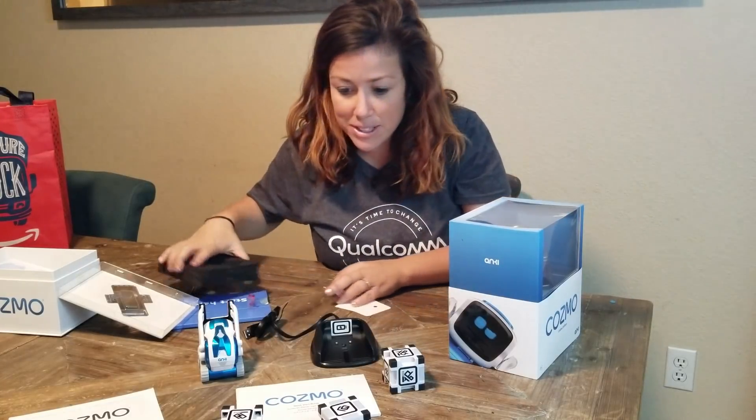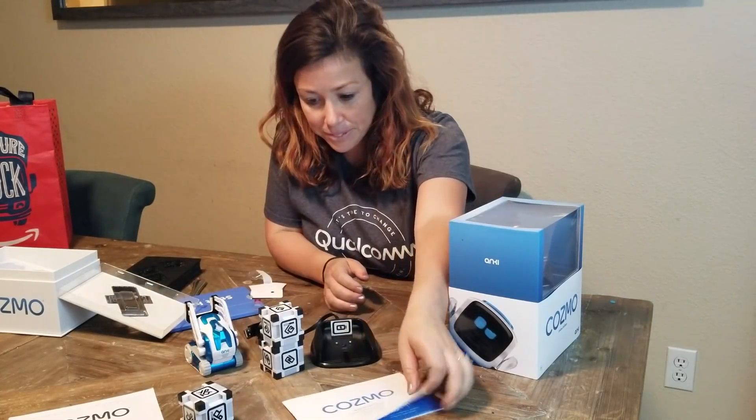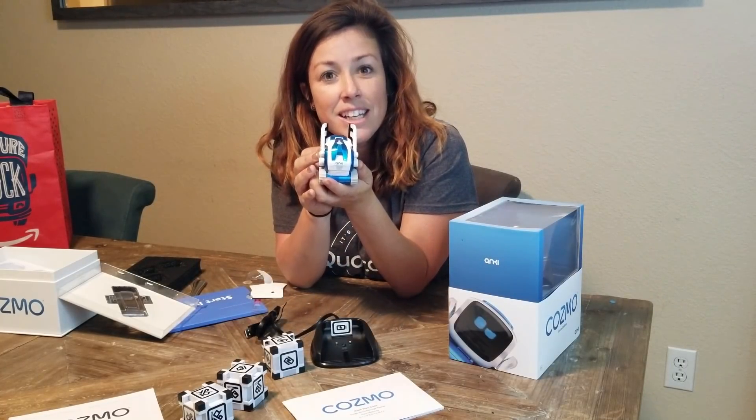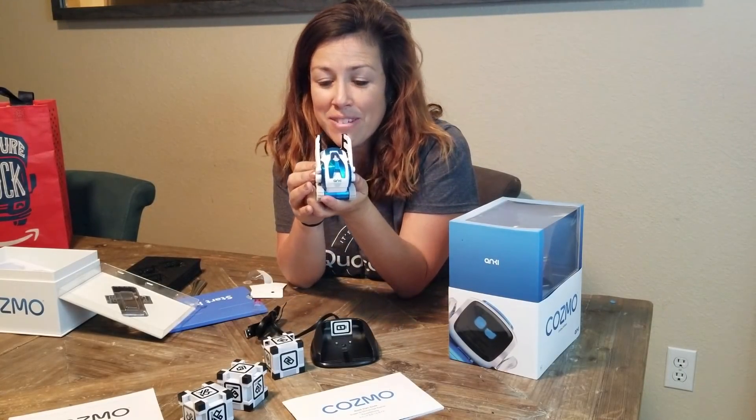So here are all the parts to Cosmo. I just wanted to show you what Cosmo looks like — the unboxing. We look forward to playing with this guy.